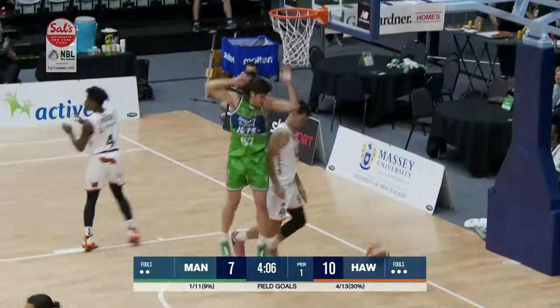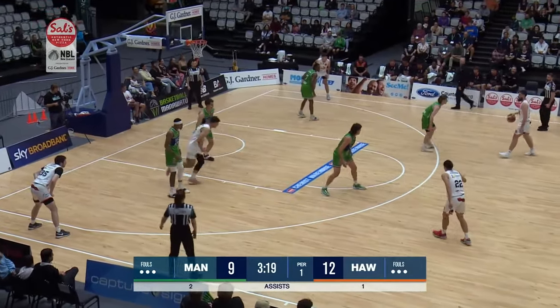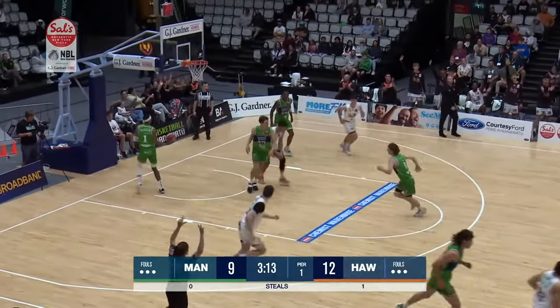Bounce pass and the finish! Get up young fella — Liam Judd. One of four now from long range. Baxter Jr. Rasmussen from deep, this time banks it — Rasmussen.